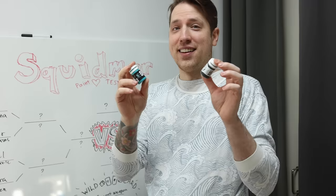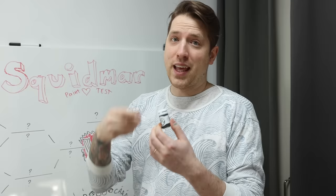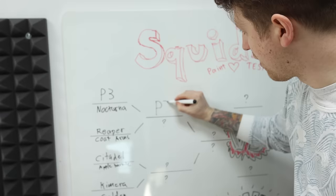My initial thought when I put it on the palette was that this would feel exactly the same as the Nocturna paints. But as it turns out, the P3 was quite a lot more enjoyable to paint with — they covered better and had better flow from the brush. We have a winner in my first round and that is P3.